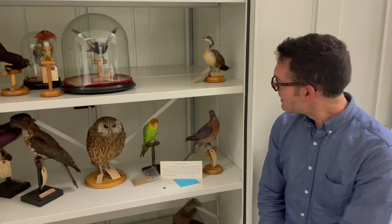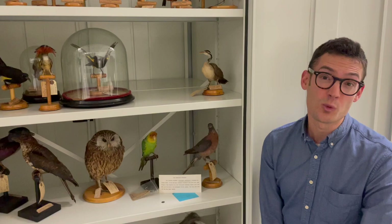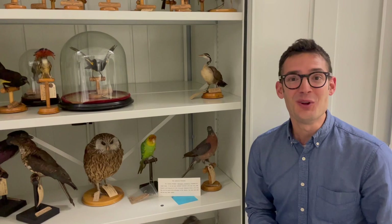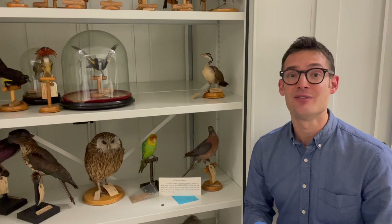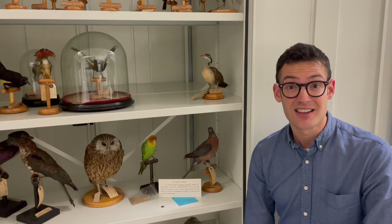The passenger pigeon is a very dispiriting and tragic example of human-driven extinction. At one point this was one of the most abundant bird species in the entire world. Accounts suggest it would have formed flocks of many millions — up to billions of individual birds — and somehow over the course of only a few decades, due to habitat loss and overhunting, the passenger pigeon, which had been so abundant in the United States, was entirely wiped out.